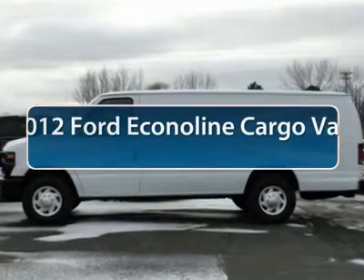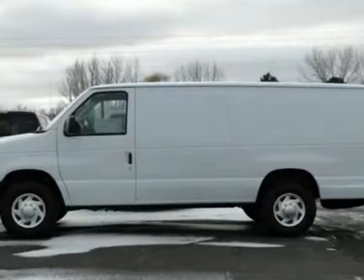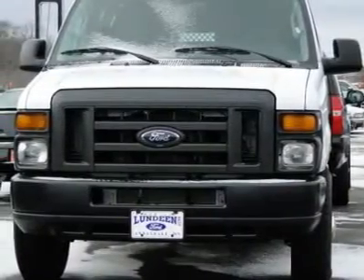The 2012 Ford Econoline Cargo Van. The Ford Econoline is a great work vehicle with three doors and room for any type of tool on the planet. You won't go wrong with the Econoline.